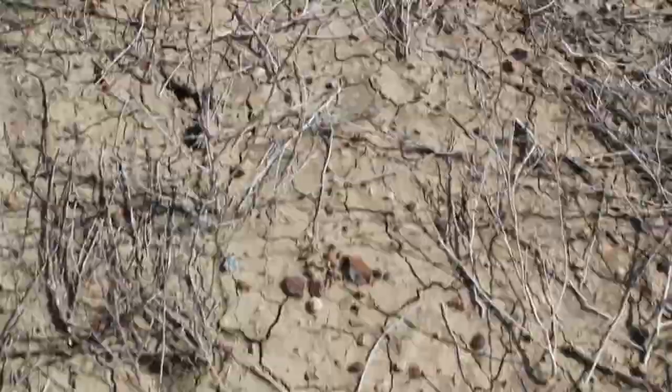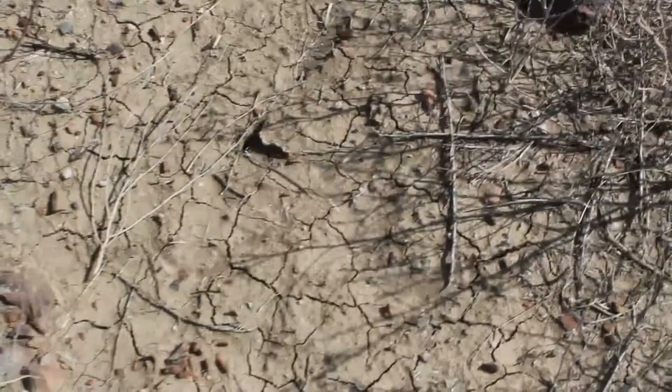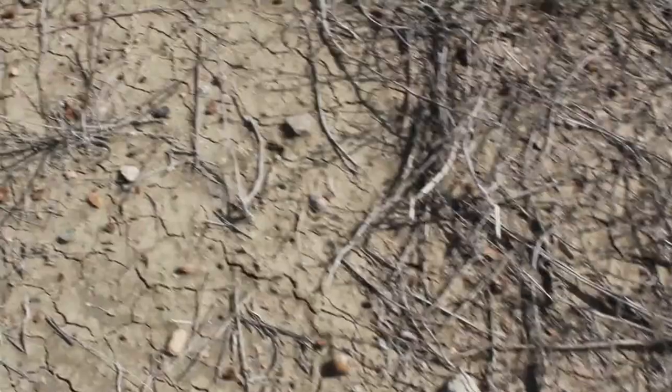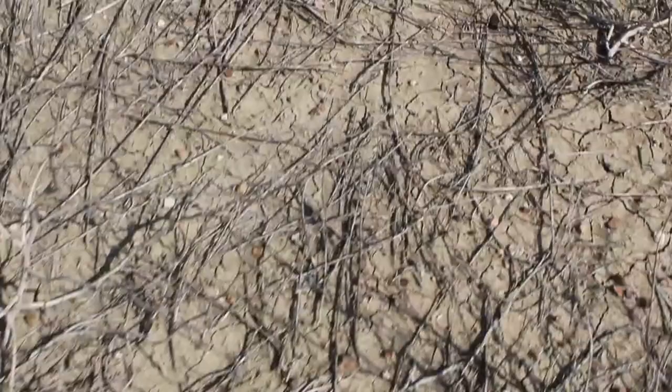Let's keep going and see what else we can find. I don't know if you can see all the different fossils on the ground.